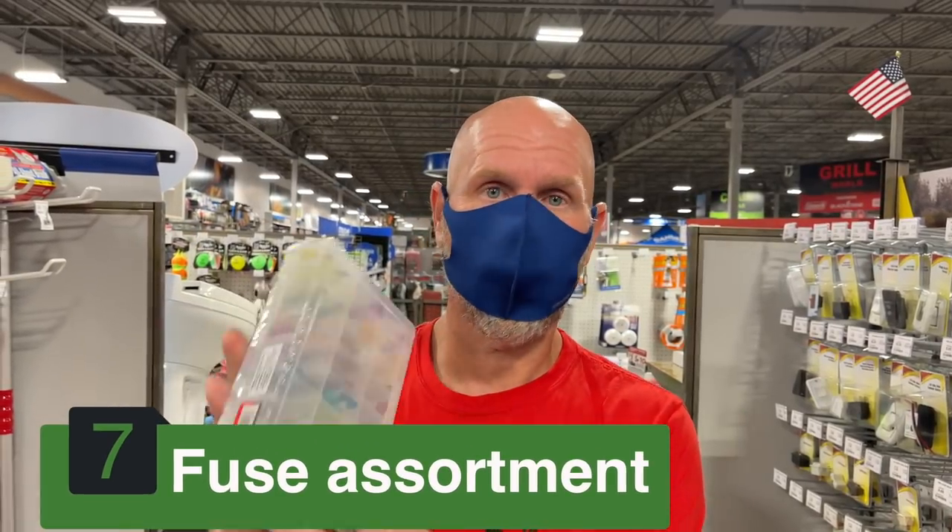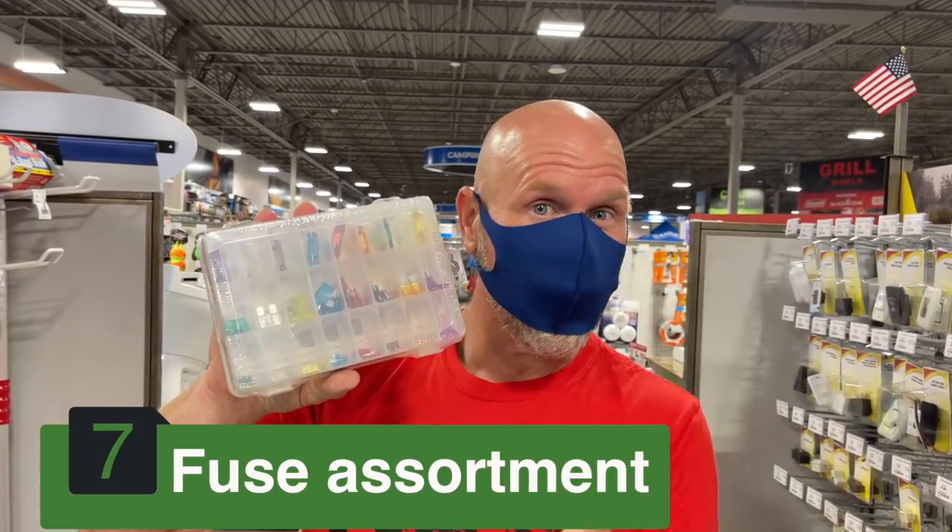Number 7 is a set of fuses — another thing that's not a lot of fun but it's a necessity. Something's going to go wrong and you're going to need this and not have one. Get a full assortment, and make sure you look and see what kind of fuses you have in your rig as well as in your truck. It's really important to have these because chances are you're going to blow a fuse — your refrigerator, your trailer lights, or your trailer brakes. It's a simple fix if you have them, but you don't want to be in the middle of a campground with no trailer lights or trailer brakes.